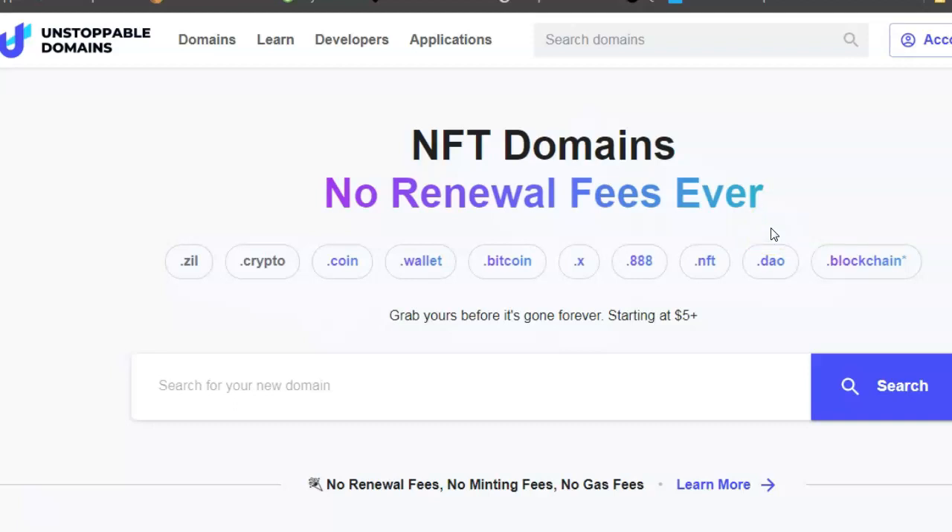Today I'm going to give you links where you can go and buy your own domain and turn your cryptocurrency domain name into an NFT on Polygon too. As it says: buy your domain name once, no renewal fees, no minting fees, no gas fees.